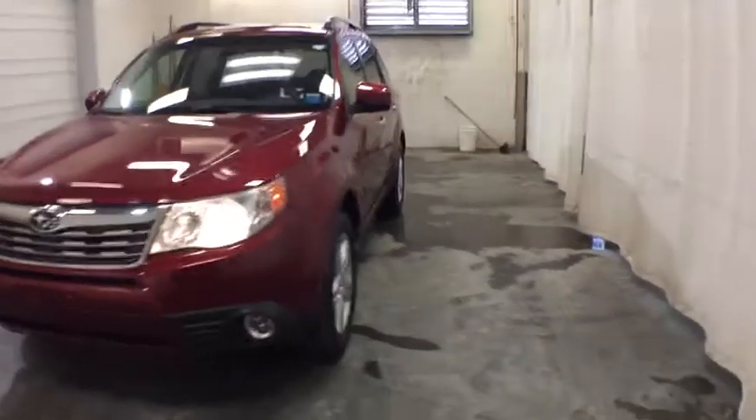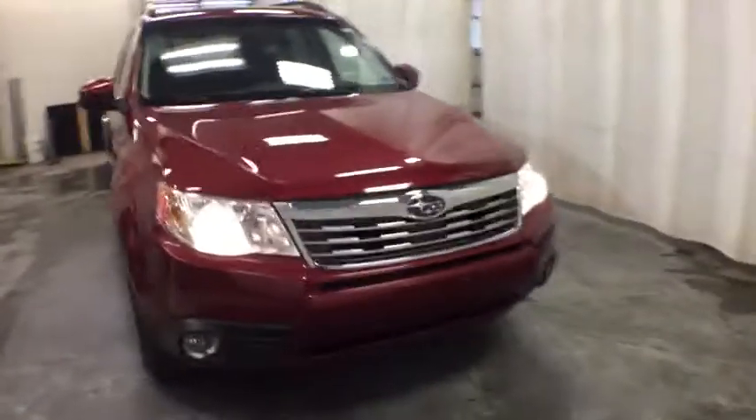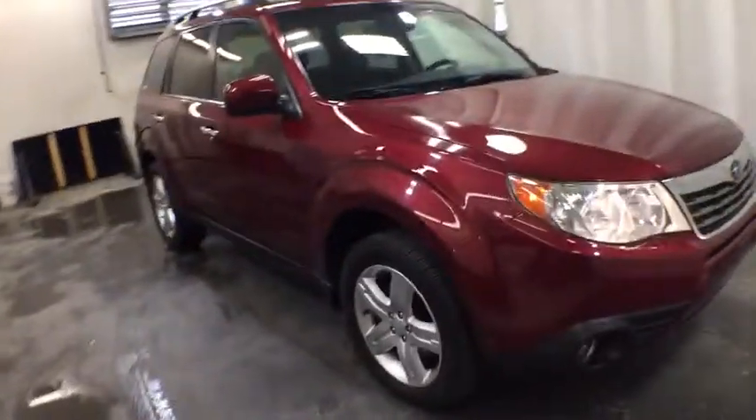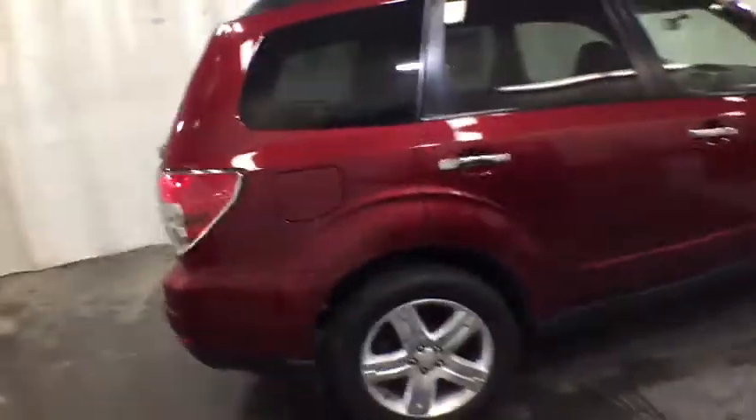Stop by and take a look at the 2009 Subaru Forester. The Subaru Forester is a sensible, practical, and affordable vehicle. It has an impressive, comfortable ride and handles well. Here are some of this vehicle's great options.